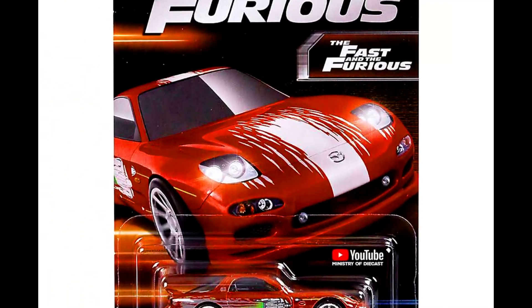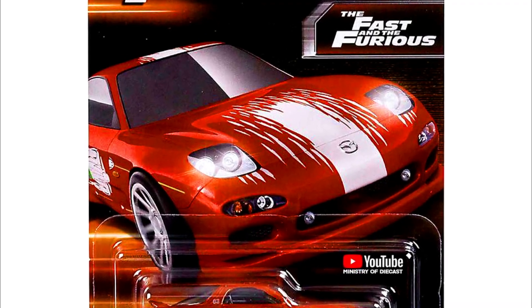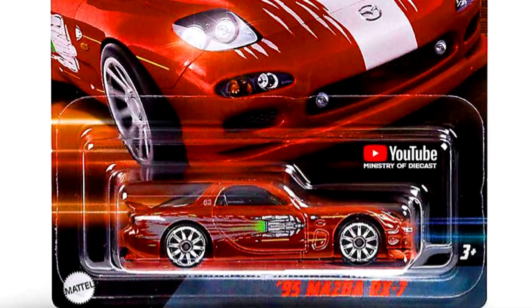Hot Wheels has released a new Fast and Furious Mix 2 set. Our first car is a 1995 Mazda RX-7 from the movie The Fast and the Furious.